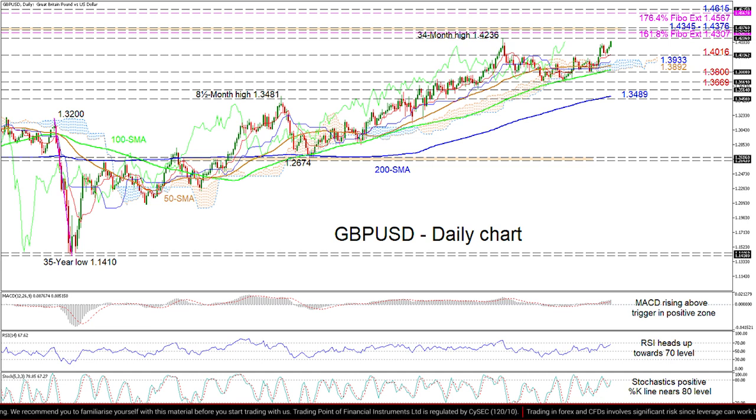Should buying interests decisively conquer the latter, which is associated with the zone between the peaks of January and April 2018, the price may propel for the 176.4% Fibonacci extension of 1.4567 and the adjacent inside swing low of 1.4615 identified in June 2016.